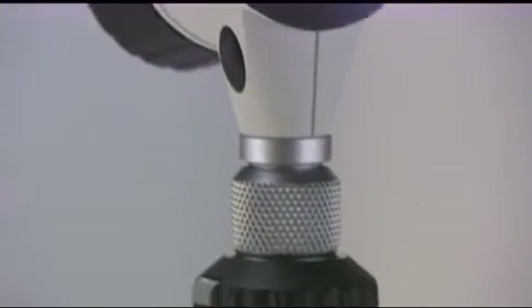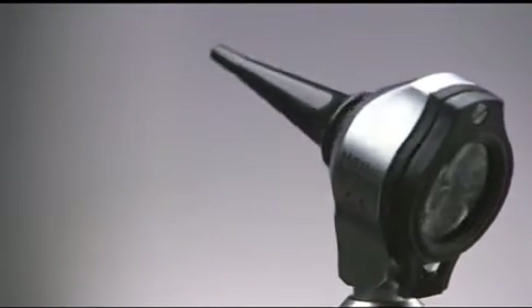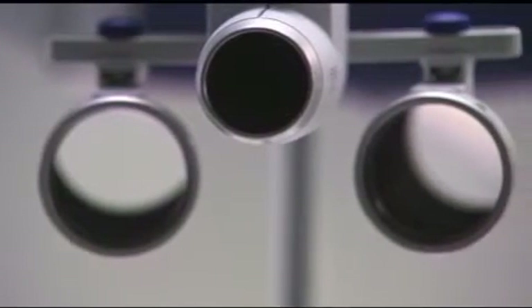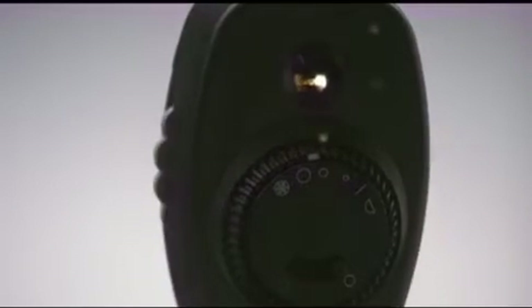From the beginning, Heine Optotechnik has invested heavily in research and development. This ongoing commitment keeps Heine at the trendsetting edge of technology and ensures market-leading precision and an ergonomic design of our instruments. We simply call this Heine quality.